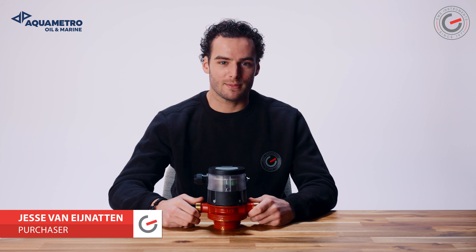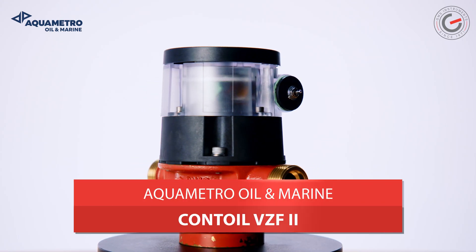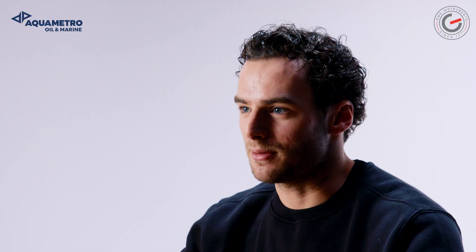Hi, my name is Jesse and today I'm going to show you the AquaMetro Oil & Marine Contoil VZF2. This is a great product that I think you're going to like. It's perfect for keeping your ship or vessel running smoothly and efficiently.